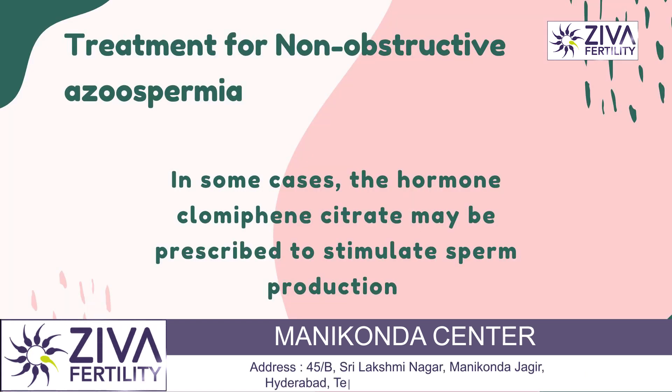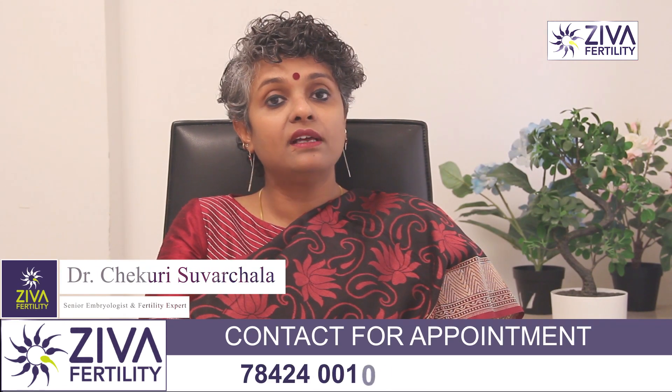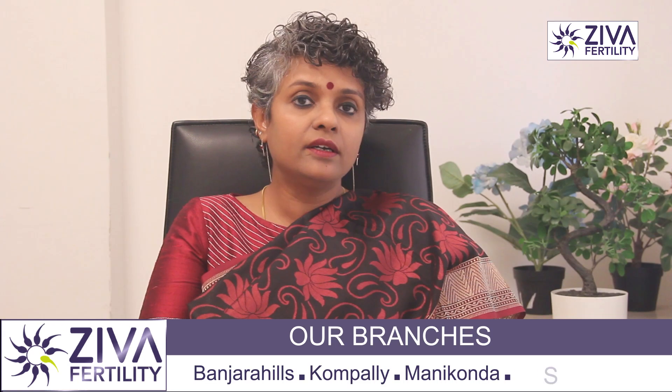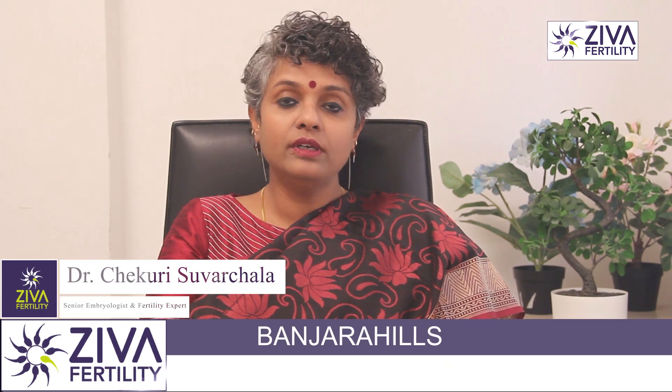In some cases, the hormone clomiphene citrate may also be prescribed to stimulate sperm production. This medication works by increasing the levels of luteinizing hormone and FSH in the body, which can in turn increase the production of testosterone and sperm.